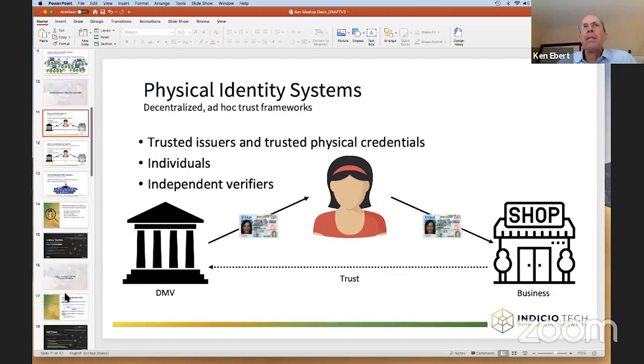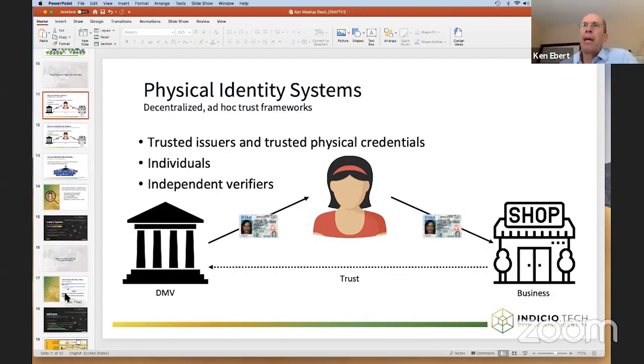You're probably familiar with decentralized credentials. You most likely have one or more of them in your wallet. They are physical identity systems where there are issuers of those credentials who give you a card or a driver's license, a passport, a medical insurance identity card. Those types of things allow you to have in your possession something that is a transfer of knowledge from the issuer to you, and then you can present that information to businesses to say, yes, I am a trustworthy resident of the state — allow me to purchase this because I'm old enough, as shown on my driver's license.